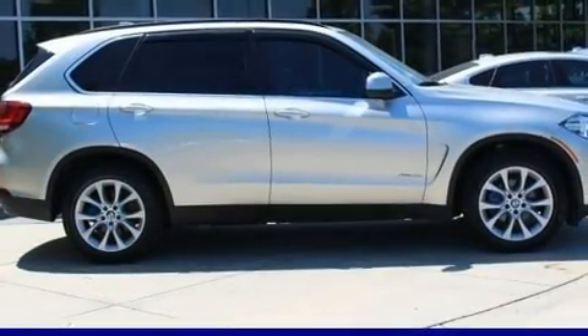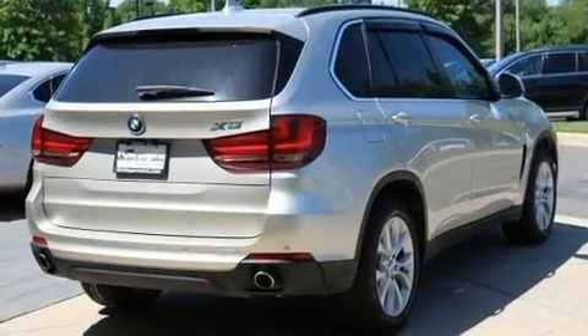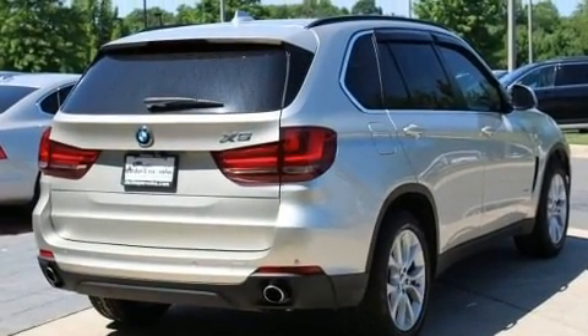The 2016 BMW X5. With less than 30,000 miles on the odometer, this vehicle proves competitive in its price class based on its condition and value.